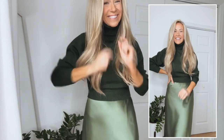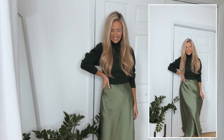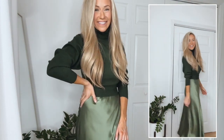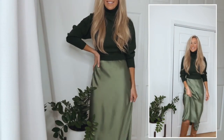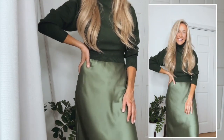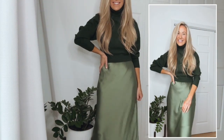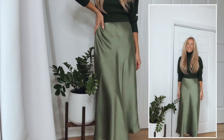I tend to gravitate towards neutral colored clothing but I cannot resist this pretty green color. Here I'm wearing a light green slip dress paired with a cropped dark green turtleneck sweater. I love getting more wear out of my clothes — this slip dress can be worn on its own for a wedding, dinner, or date night, and by pairing a sweater over the top you can wear it for different occasions like work or brunch. It's also a great way to take a spring or summer dress into fall and winter. You can also wear thermals underneath for extra warmth, and I paired it here with knee-high boots.